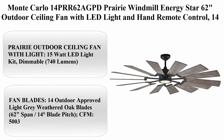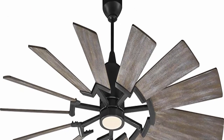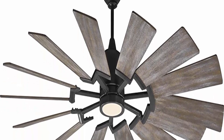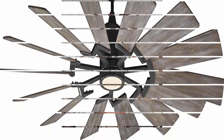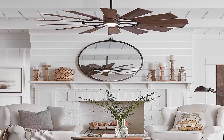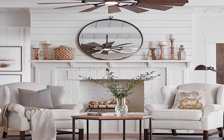Top 1: Monte Carlo 14PRR62A GPD Prairie Windmill Energy Star 62-inch Outdoor Ceiling Fan with LED Light and Hand Remote Control, 14 Wood Blades, Aged Pewter. About this item: Prairie Outdoor Ceiling Fan with Light, 15-watt LED Light Kit, Dimmable, 740 Lumens.